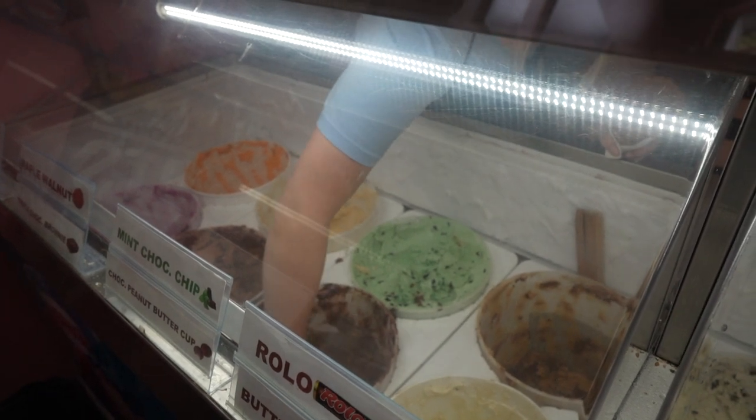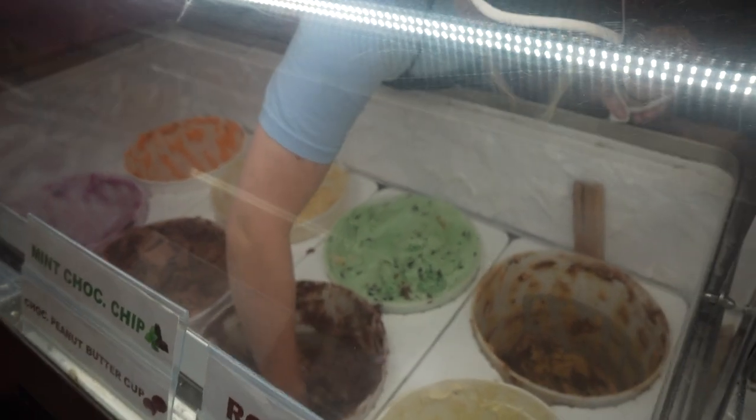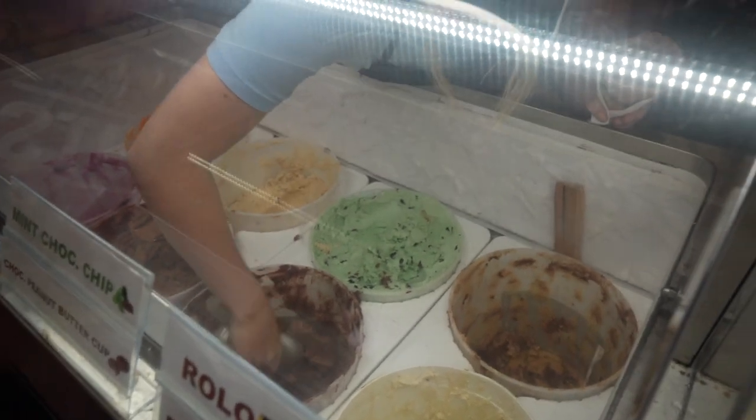Who doesn't love a big scoop of ice cream? Be sure to check out Big Scoop — it's right inside Waterton. You won't be disappointed.